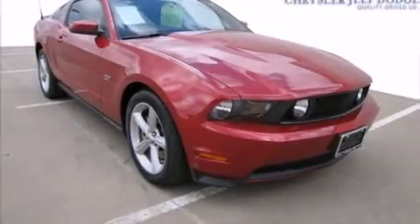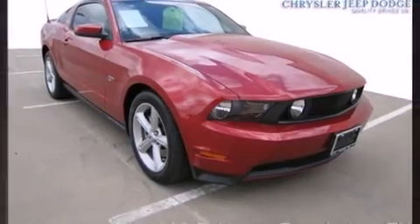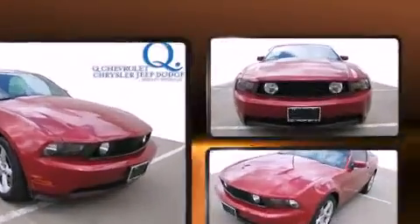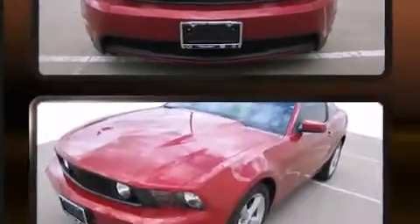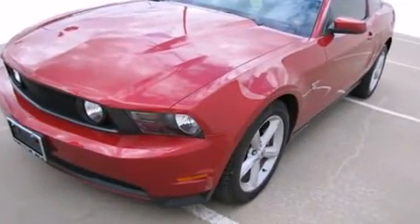Introducing the 2010 Ford Mustang. With fewer than 5,000 miles on the odometer, this compact vehicle proves that good things do come in small packages. Ford made sure to keep road handling and sportiness at the top of its priority list.